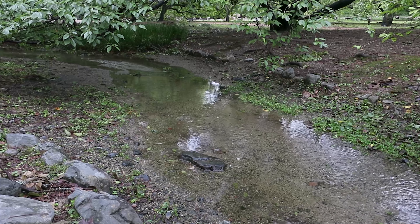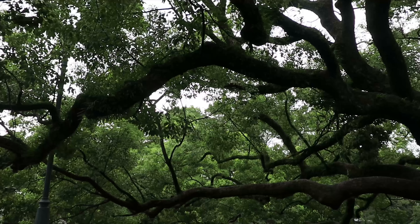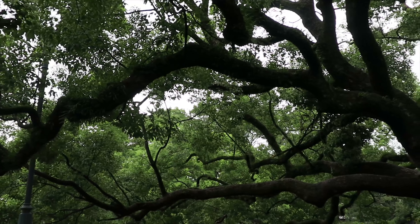The morning that we left the hot spring it was pouring, but we got down the mountain without a problem and then we took a Shinkansen all the way to Kyoto.